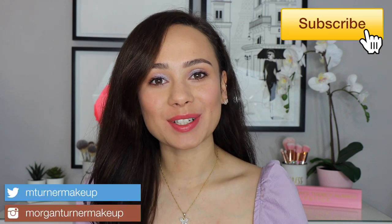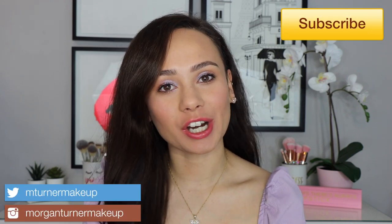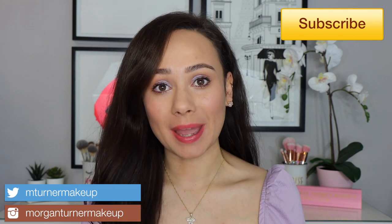Hi guys, what is up? Welcome to my channel. For today's video, I'm going to be sharing with you my top 10 makeup picks for spring. So if you are interested in seeing the products that I picked out, then just keep watching.